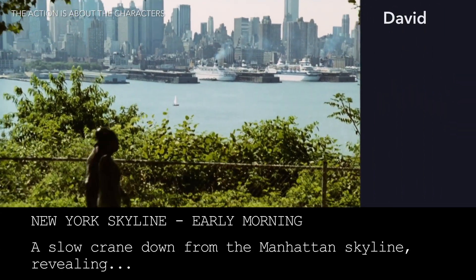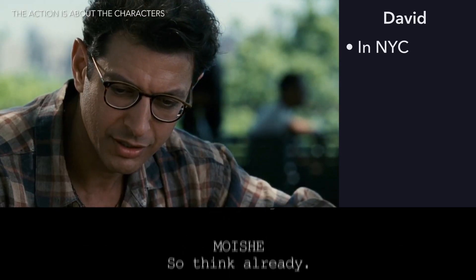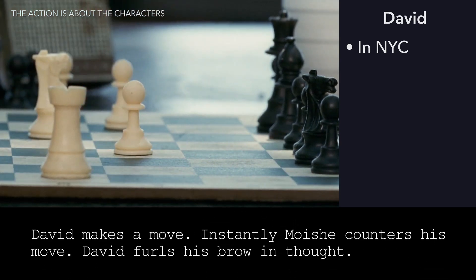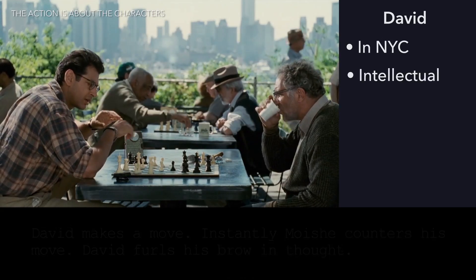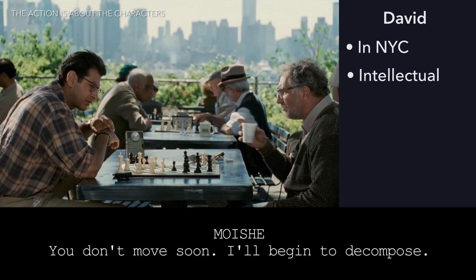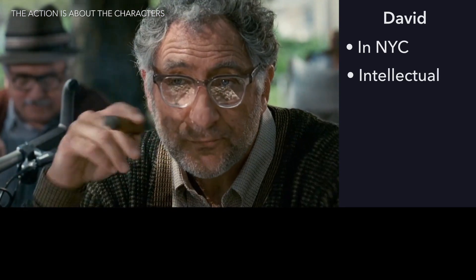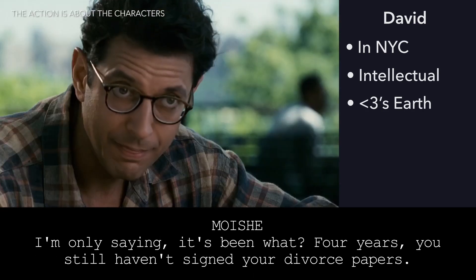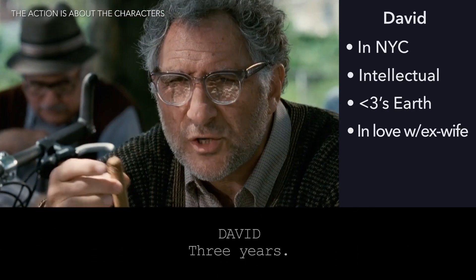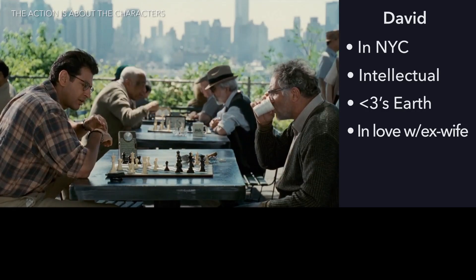First of all, visually we're shown that he's in New York. He's playing chess and taking it very seriously, which implies he's an intelligent, patient person. He criticizes his father for using styrofoam, suggesting that he cares about the planet. Then one character tells another something they already know just so the audience can hear it — "You're still wearing a wedding band?" — this is often considered lazy exposition, but at least in this case it's simultaneously revealing the dynamic between them.